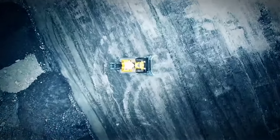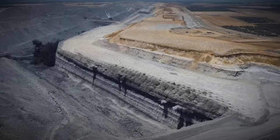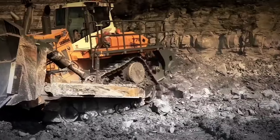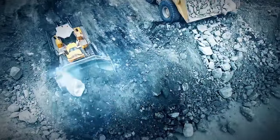Have you ever stopped to think about what keeps the mining and construction industry moving forward? While explosive blasts may come to mind, the real backbone of progress lies in the machinery. That's why today we'll be talking about some of Liebherr's groundbreaking machines — the giants that shape the world's industry.